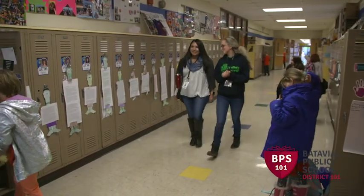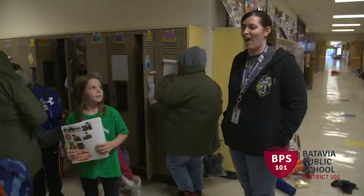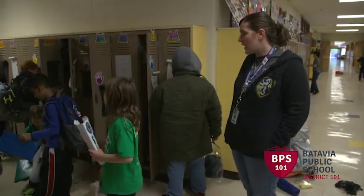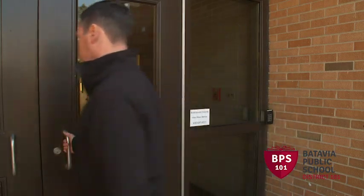Green badges indicate individuals who've received a full criminal background check and may have unsupervised contact with students. They're for staff, contractors, and some volunteers.